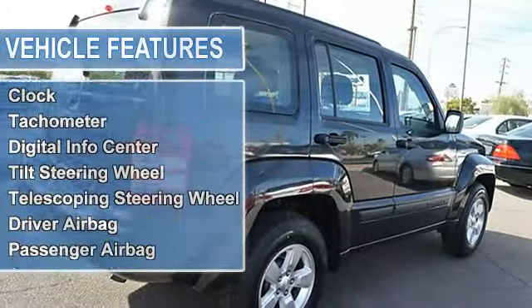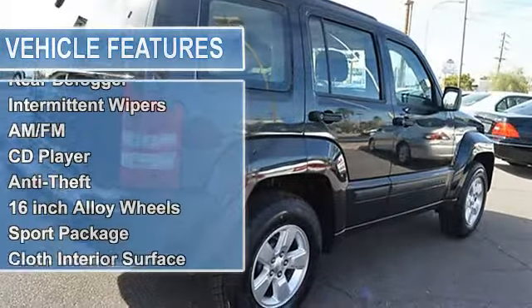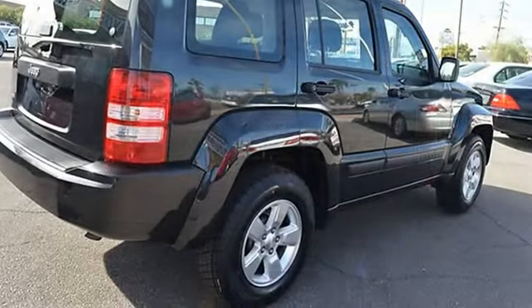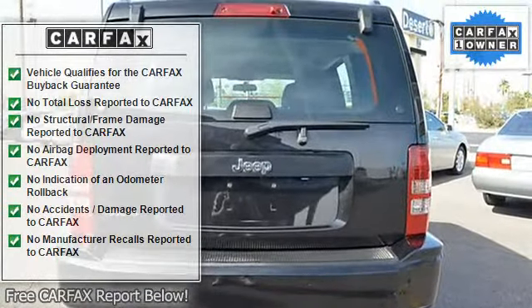Features include: dash air conditioning, cruise control, power steering, power windows, power door locks, power mirrors, clock, tachometer, digital info center, tilt steering wheel, telescoping steering wheel, and steering wheel radio controls.